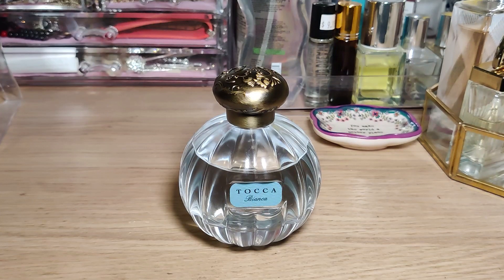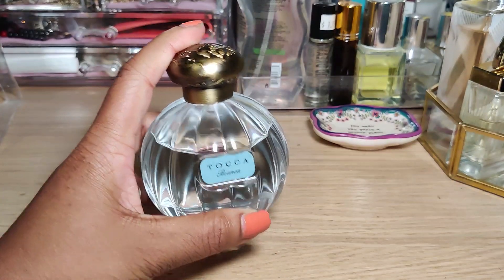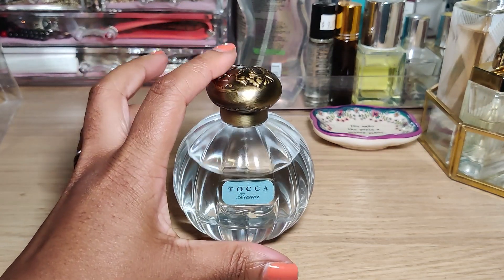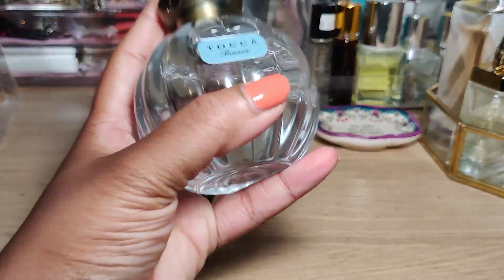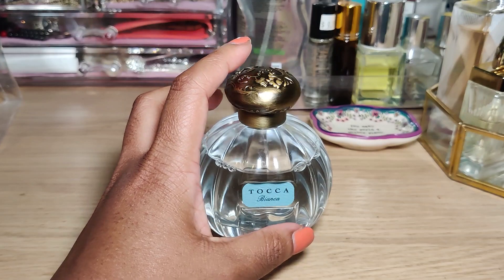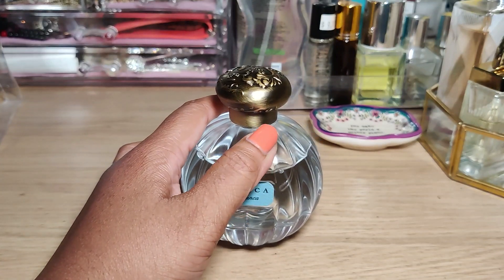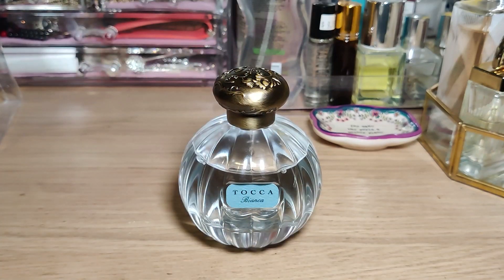I found this one at a TJ Maxx. I picked up this one and Simone, and for the 100ml bottles — these heavy, weaponized bottles — both of them were each 30 dollars. Sometimes it's 130 or 90 dollars elsewhere, so I couldn't pass up that bargain. I had to take them both.